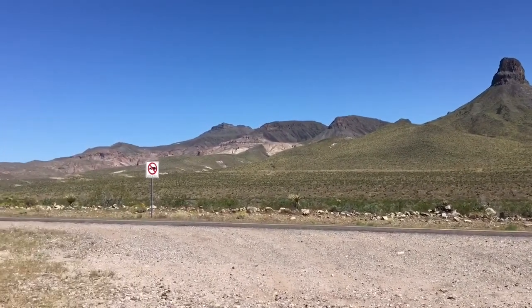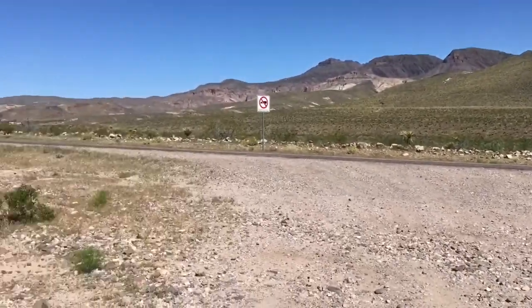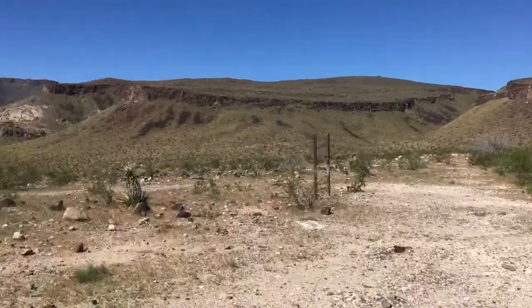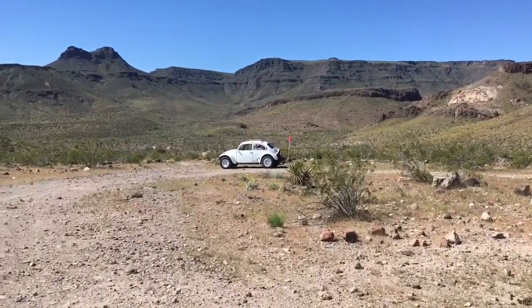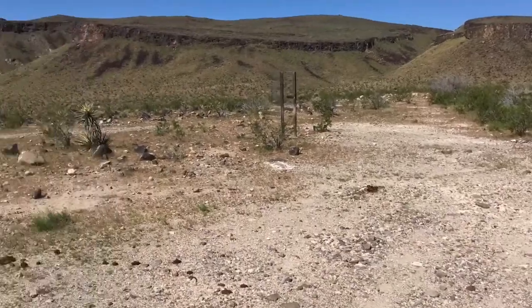We'll be climbing that right there. This is beautiful, and you can tell — just zooming around. There we are right there, just walking around this little trail loop here.